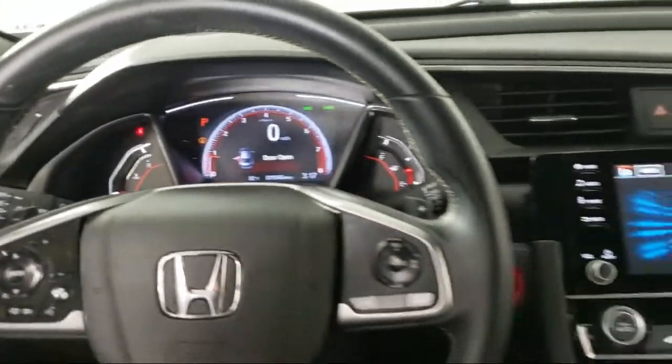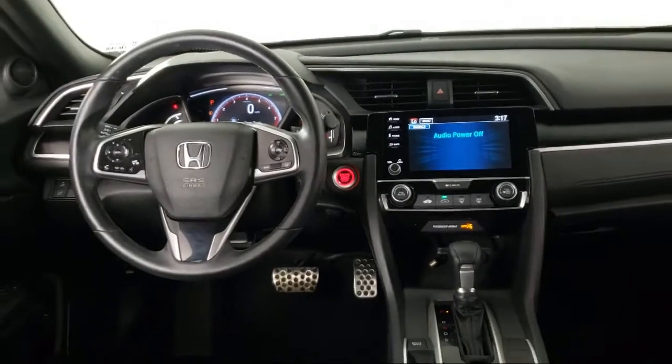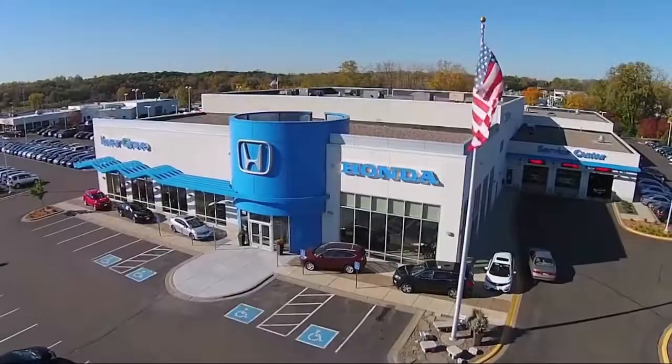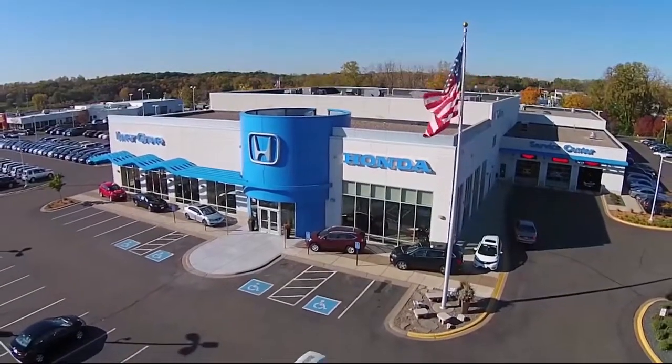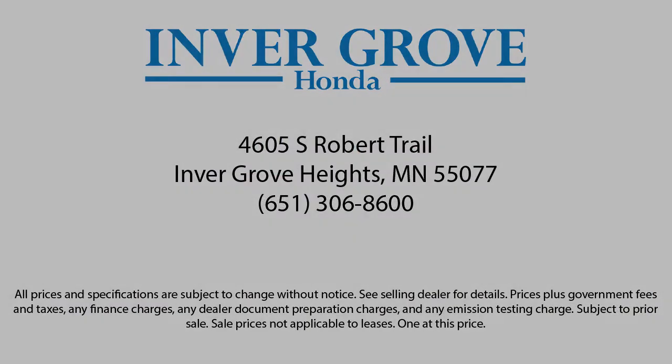Plus, most of our pre-owned vehicles come with our exclusive Courtesy Care Maintenance Plan, which includes 5 oil and filter changes, tire rotations, roadside assistance, and much more. We'll see you next time.